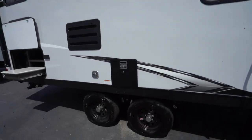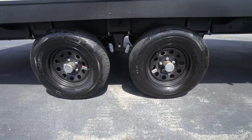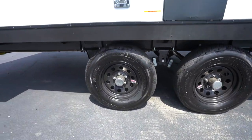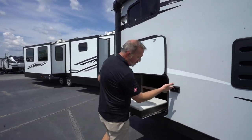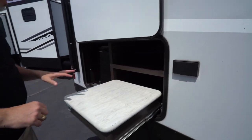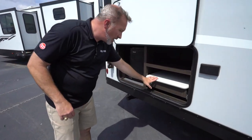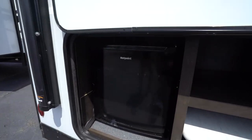There are 14-inch wheels on Dexter Easy Lube axles, with a little extra-wide space in the suspension on this double axle, which helps with rocking back and forth. There's a power connection here if you need to charge your phone. Prep space for an outside kitchen that slides away, plus a Hotpoint mini-fridge.